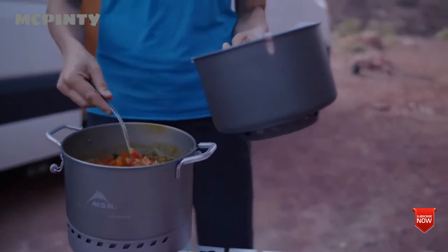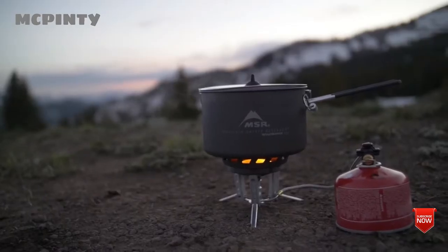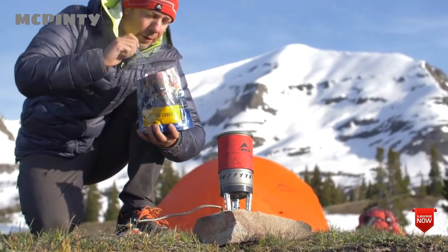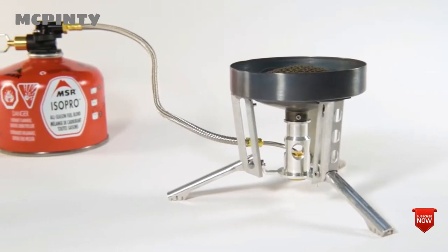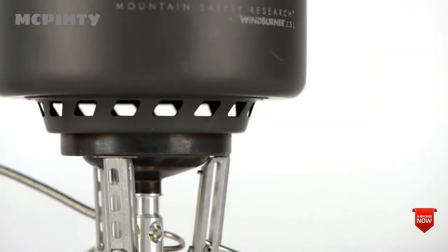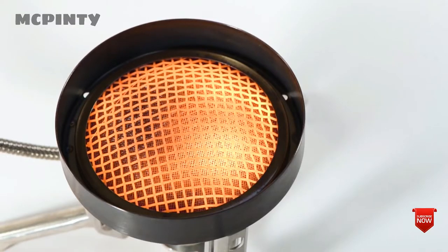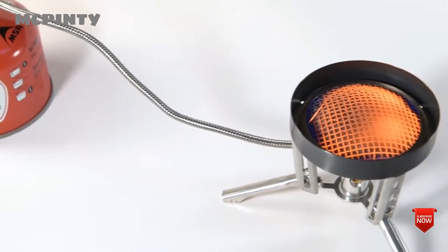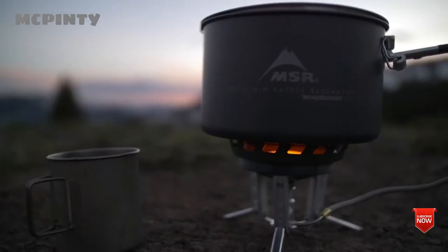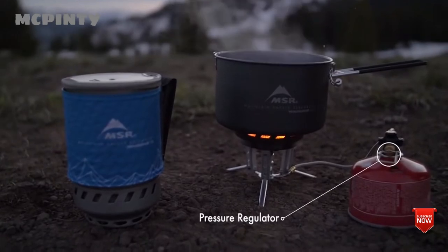Each system carries forward the award-winning Windburner technology that allows it to deliver fast boil times and greater performance in backcountry conditions like wind and cold. The new systems feature a remote canister stove compatible with all Windburner pots, providing greater stability for larger pots. At the heart of the Windburner's performance is its unique radiant burner, which is far more wind resistant than conventional open flame stoves. Each pot is engineered to enclose the burner to further block the wind and maximize heat transfer.